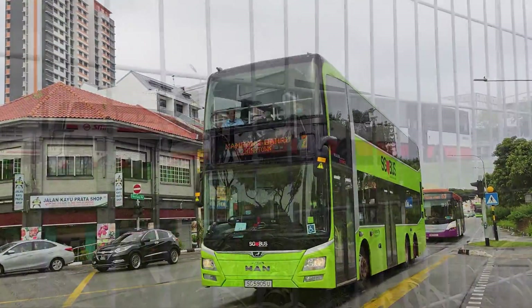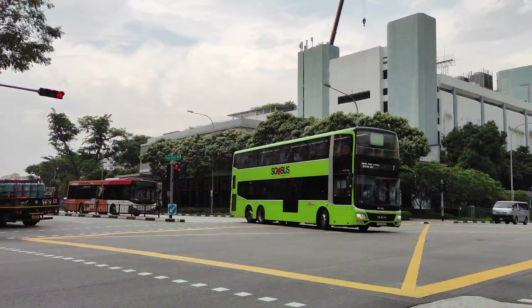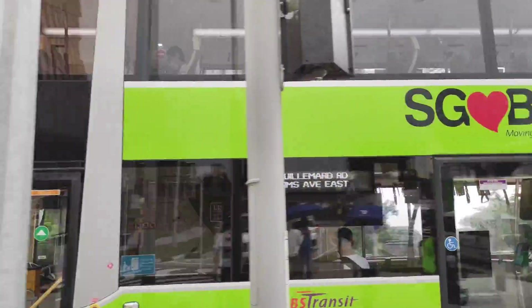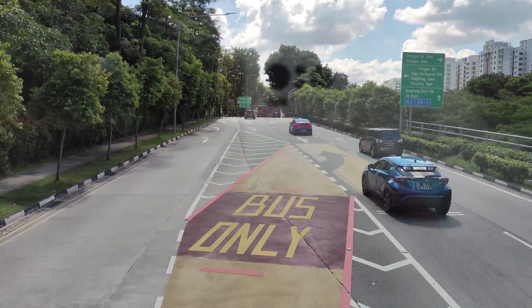There are many things great about public transit in Singapore, from high frequencies to a fully wheelchair accessible system. In this video, I'll be sharing various transit priority schemes used in Singapore.